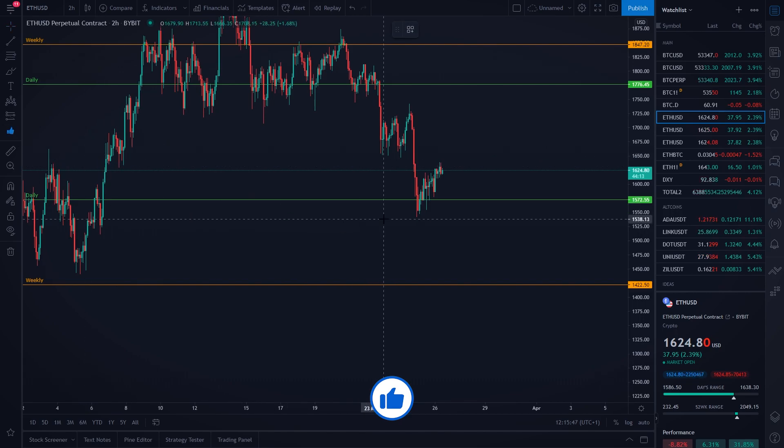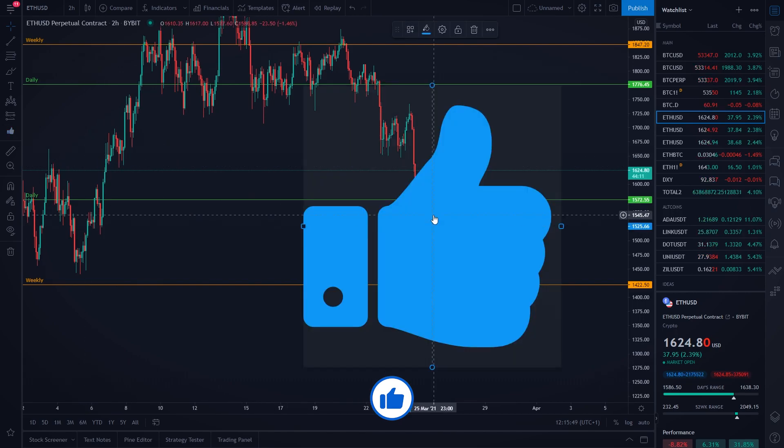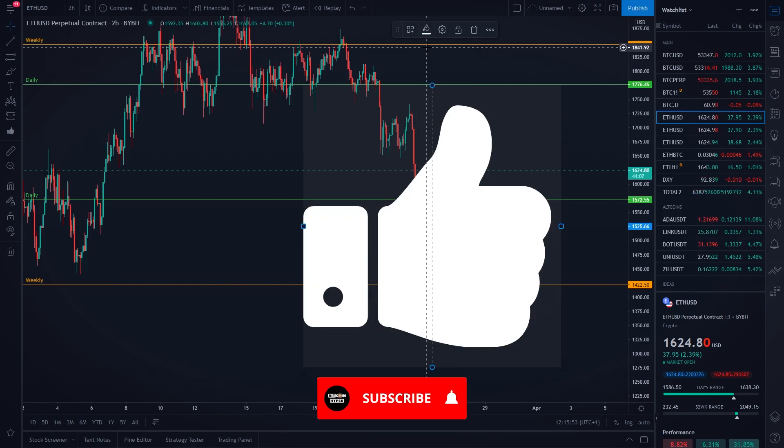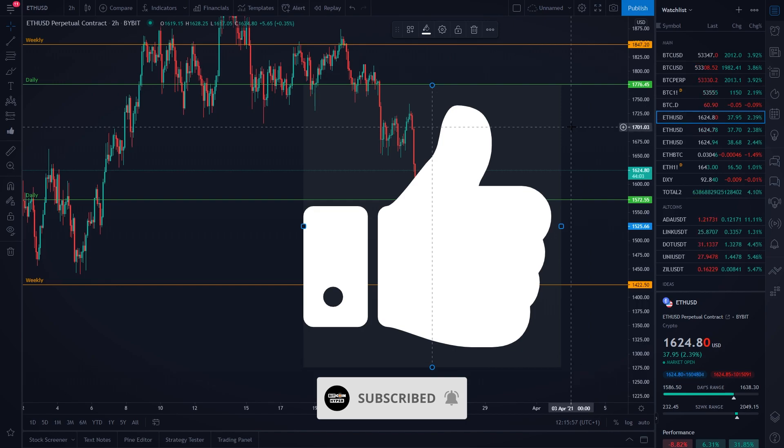If you haven't already, make sure you are smashing the like button because today's goal is to reach 500 likes on this video. Subscribe to the channel because we are doing daily Bitcoin and Ethereum price prediction videos every single day — make sure you are subscribed and have post notifications turned on. Right now you can watch one of those two videos that are popping up on your screen. Thank you for watching and peace out!